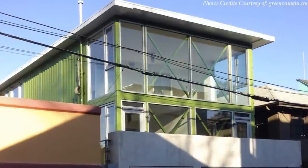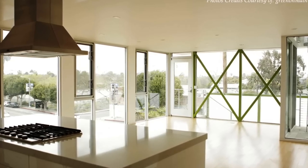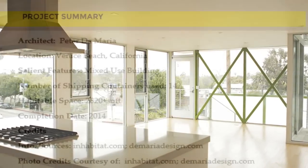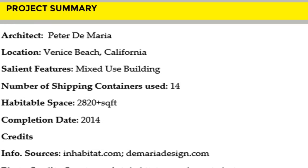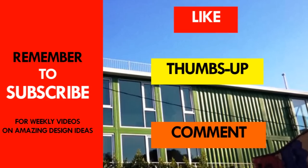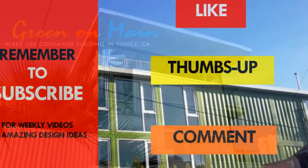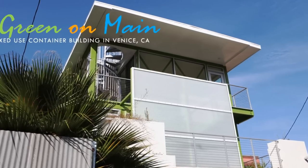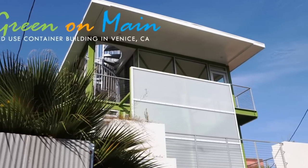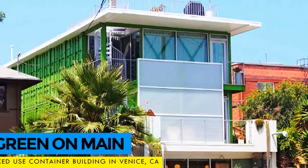The big floor-to-ceiling windows used throughout the structure are our favorite design feature in the building. Which part of the building appeals to you the most? Kindly give us your opinion by posting in the comment section below. If you like this video, give it a thumbs up and feel free to share it. Remember to subscribe for more amazing weekly videos on shipping container living. Thank you for watching and see you in the next video.